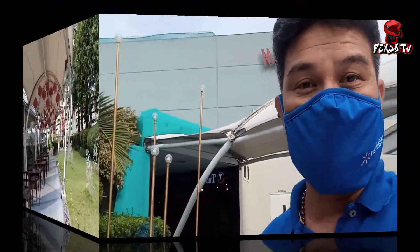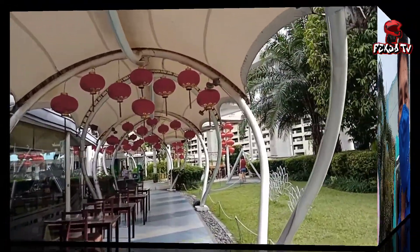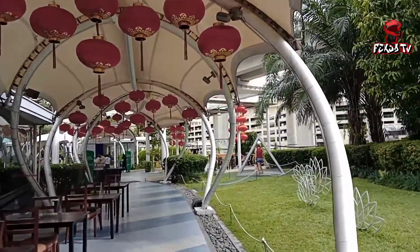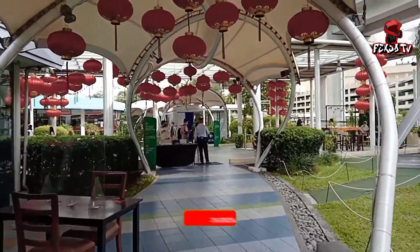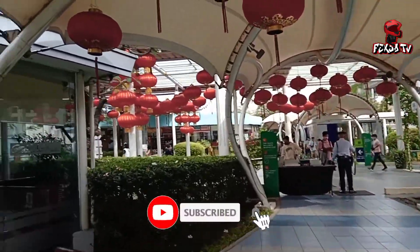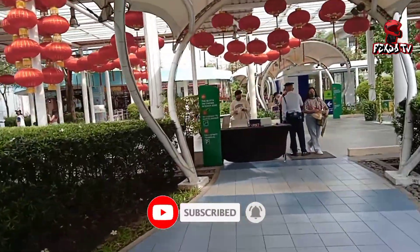Hi guys, welcome back to my channel. This is Zedin Gomez and you're watching Pextro TV. Sa araw na ito, bibisitahin natin ang Chinese New Year Display dito sa SM North Edsa. Sa mga bago pa lang sa aking channel, inaanyayang ko kayong mag-like, mag-comment, mag-subscribe, at pindutin ang notification bell para ma-update kayo sa aking mga bagong video.